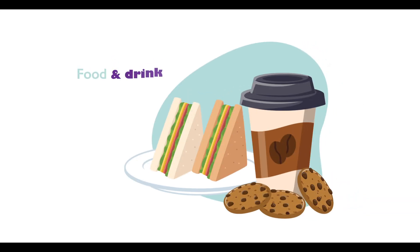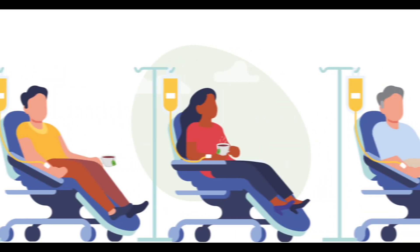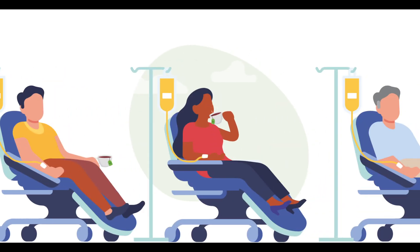It's also important for all patients to have something to eat or drink before coming in, so please avoid fasting before your treatment. We provide tea, coffee and a range of snacks for patients on the suite, but it's fine to bring your own food or a packed meal if you prefer, particularly if you have any dietary requirements.